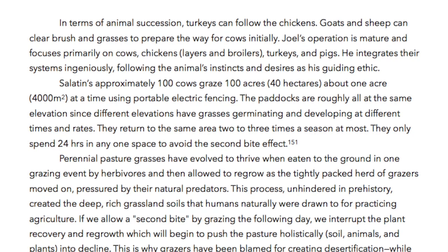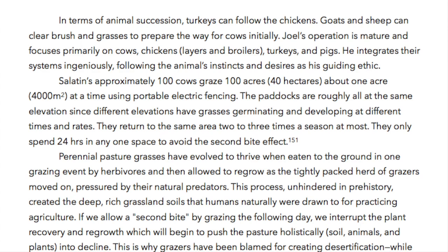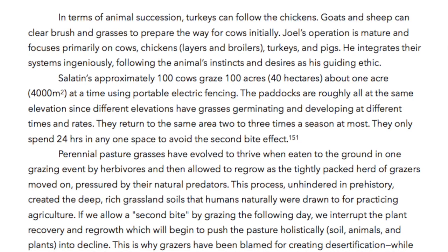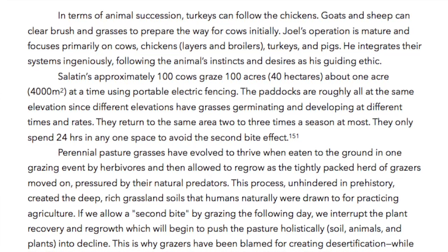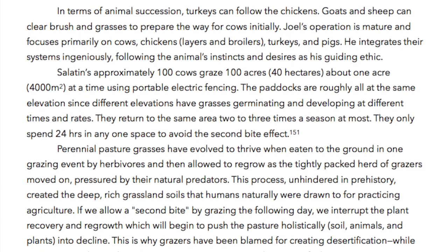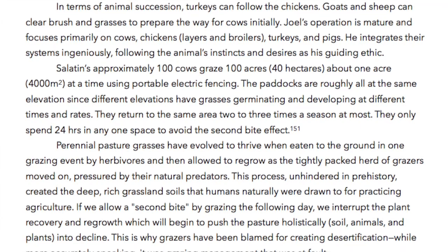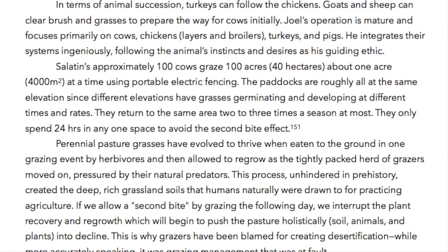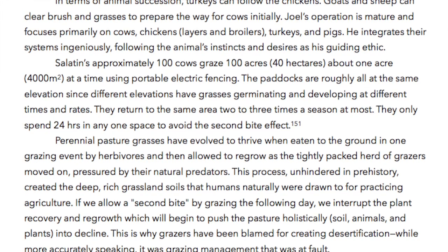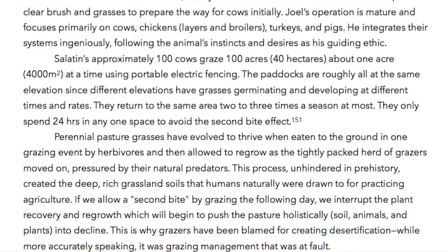Joel's operation is mature and focuses primarily on cows, chickens — layers and broilers — turkeys and pigs. He integrates their systems ingeniously, following the animals' instincts and desires as his guiding ethic. Salatin's approximately 100 cows graze 100 acres — about 1 acre, 40,000 square meters — at a time using portable electric fencing. The paddocks are roughly all at the same elevation since different elevations have grasses germinating and developing at different times and rates. They return to the same area 2 to 3 times a season at most, and only spend 24 hours in any one space to avoid the second bite effect.